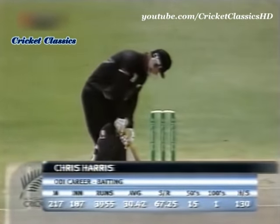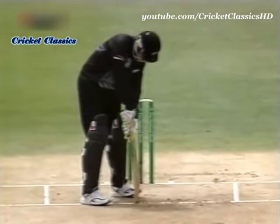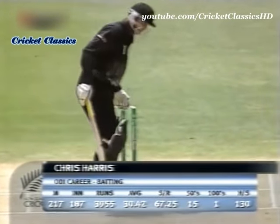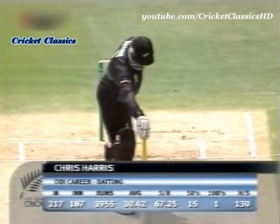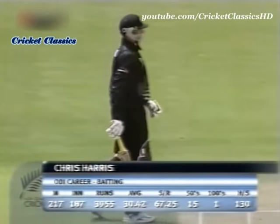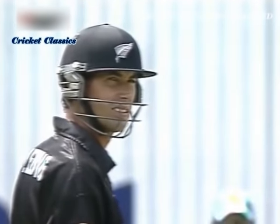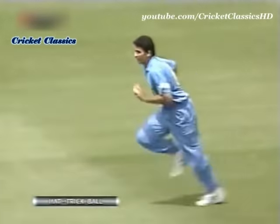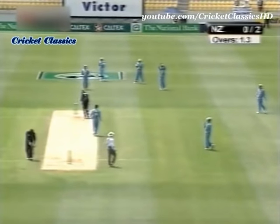Chris Harris recalled to this side with 216 matches under his belt, and this is the moment of truth for Chris Harris — a seasoned campaigner. In his 217th match, averaging 30, but now crucially he's on a hat-trick ball. He faces Zaheer Khan, who has removed Nathan Astle and Matthew Sinclair. The last Indian player to take a hat-trick was Kapil Dev against Sri Lanka in Calcutta in 1990. Stephen Fleming, the Kiwi captain, is watching. Zaheer Khan on a hat-trick — and it's stonewall defense from Harris.